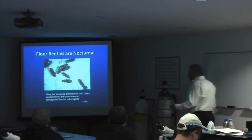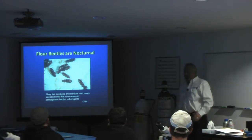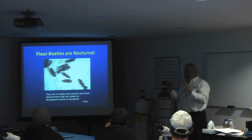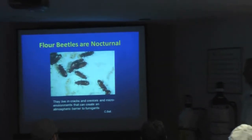We do know that flower beetles are nocturnal, they live in cracks and crevices, and we are really focused on the red flower beetle as the super insect that we're trying to kill in most of our accounts.